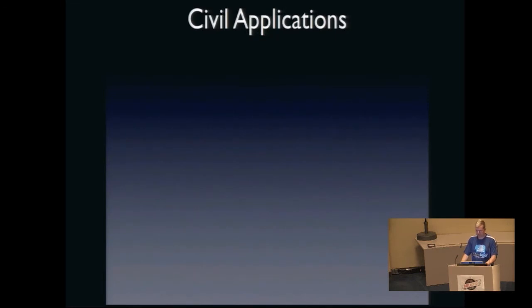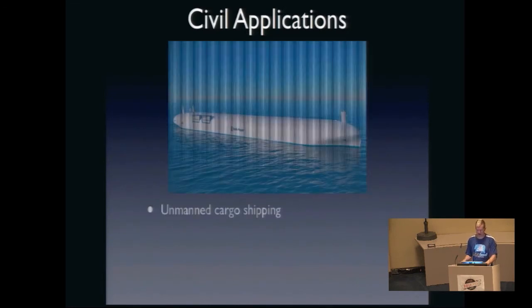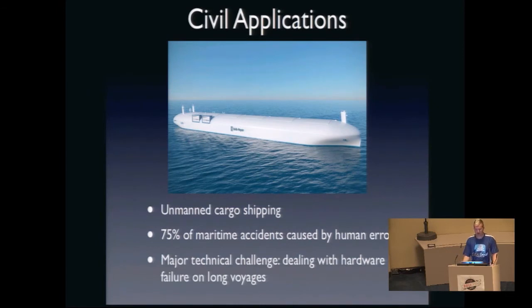Here's another Europe example: Rolls-Royce Maritime Division just announced that they think the future of cargo shipping is completely unmanned. I'm actually making a documentary right now about civil applications of unmanned boats, because they're kind of the least explored area of unmanned systems, but there's starting to be a really big push there. That's partly because 75% of maritime accidents are caused by human error, and the major technical challenge of doing unmanned boats is dealing with hardware failure over really long voyages that go for weeks or months.